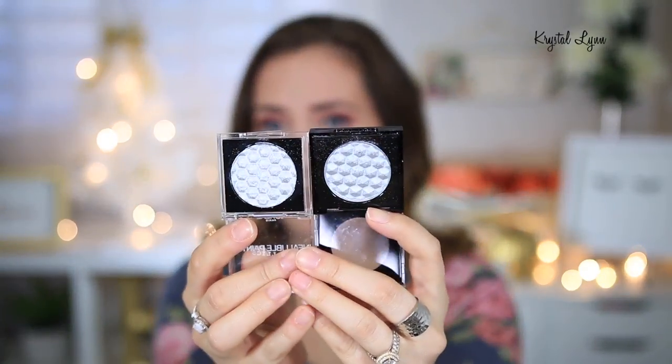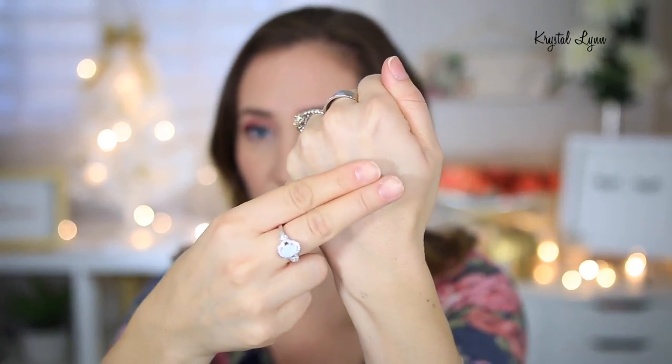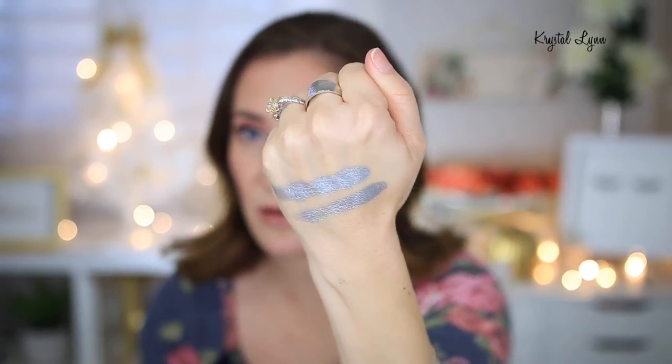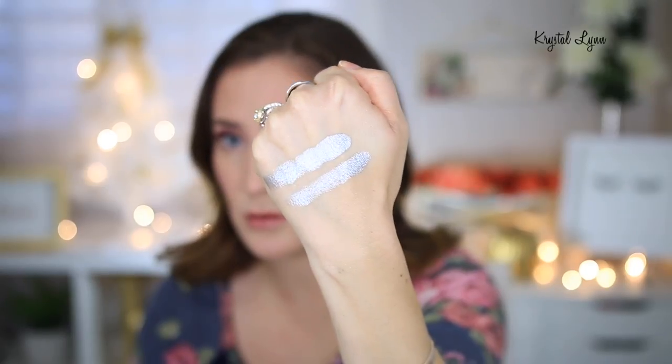Let's do some swatch comparisons with the L'Oreal and the Prestige. These two are pretty much identical. This is the Aluminum Foil versus the Sterling from Prestige Cosmetics. It's exactly the same looking. The pointer finger here is the Prestige — so the top one's Prestige, the bottom one's L'Oreal. I almost felt like the Prestige one was a little bit softer, to be honest. You can see they're like dead-on dupes. So if you already have that one, you definitely don't need to purchase the L'Oreal one.